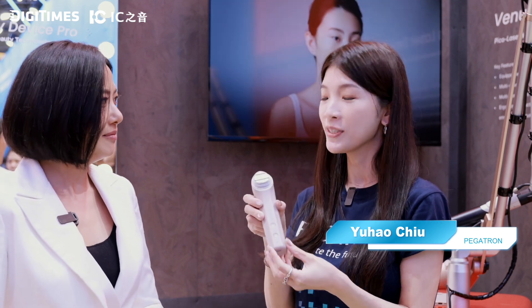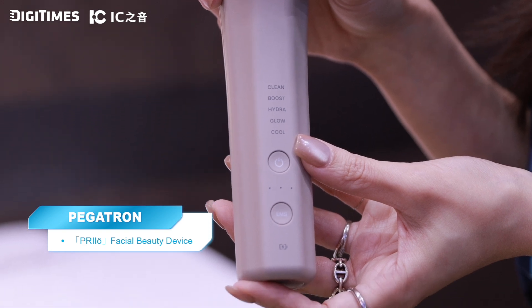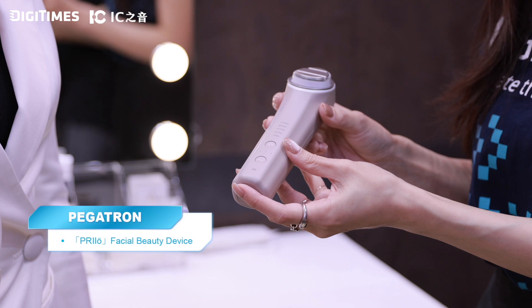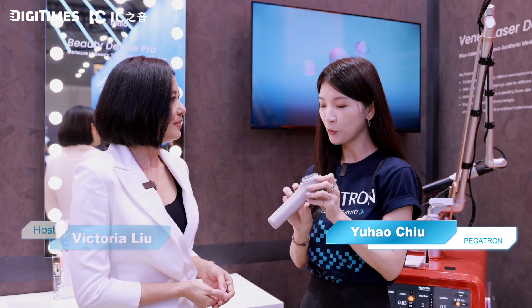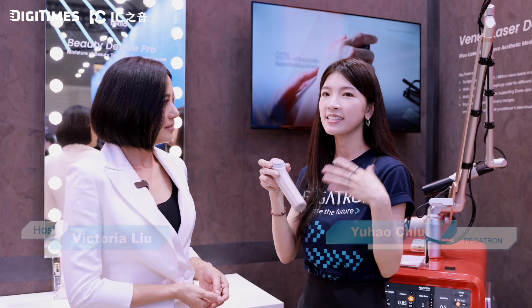Industrial designer Yu Hao shares Pegatron's beauty tech project. Pegatron has been getting more involved in beauty tech, and with expertise in optics and electronics, the Prio Beauty Device Pro integrates advanced technologies including radio frequency, infrared, ultrasound, and IOT therapy. It features an ergonomic design from the handle to the shape and size of the therapy probe. The device is fully waterproof, making it easy to clean, and its seven-in-one smart functions bring professional-level skincare to everyday home use.